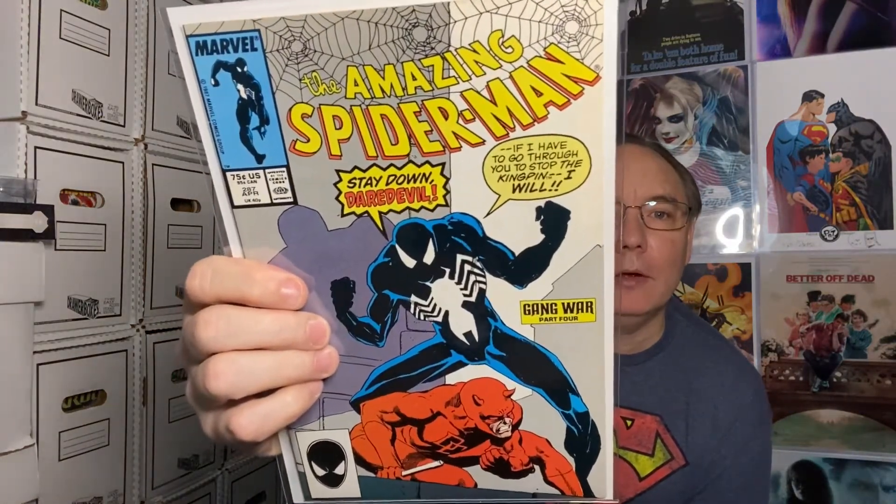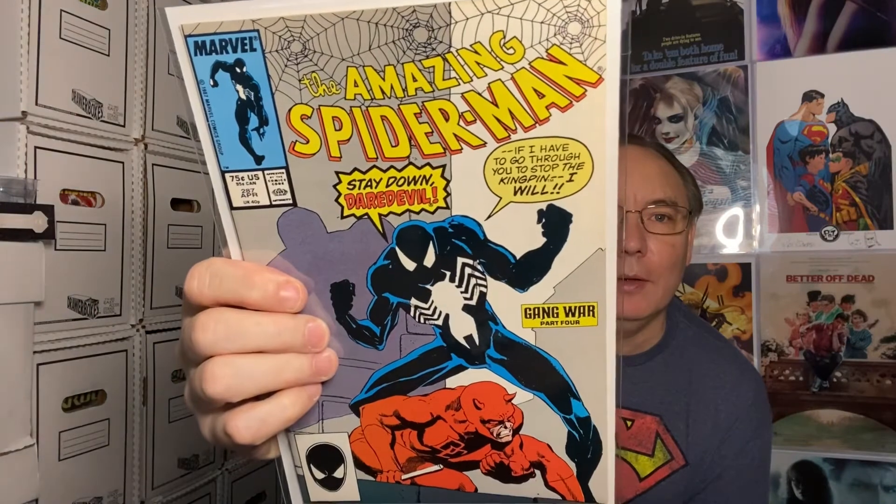This is where we're talking about getting older books too. Amazing Spider-Man 287 — it's in okay shape. It's Gang of War part four. This will be from the eighties because he's got the black suit on, squaring off against Daredevil.